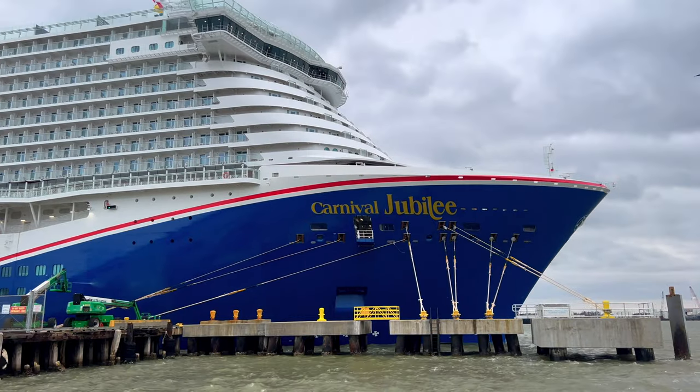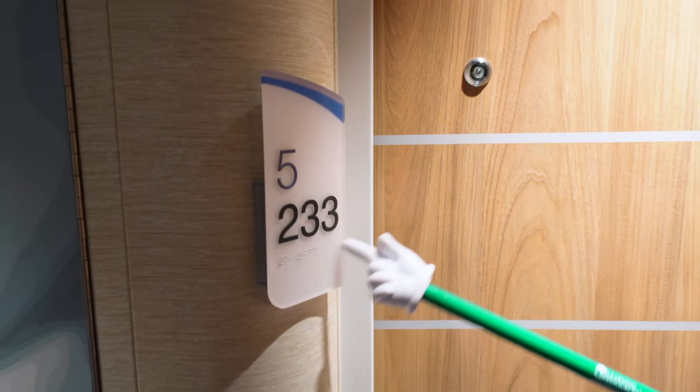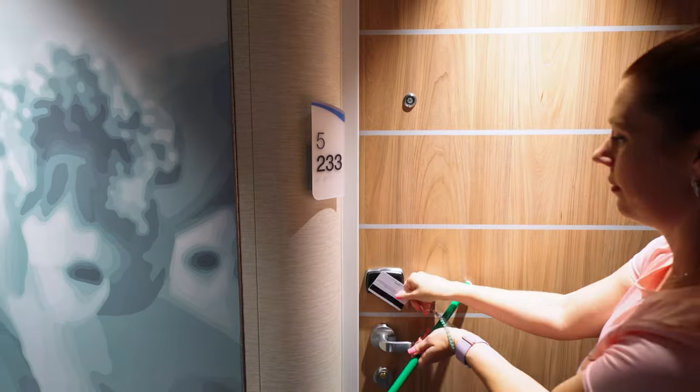Welcome to the Nog Vlog. I'm Brandy and today we're sailing on the Carnival Jubilee here at Galveston. We are going to give you a full cabin tour of a spa room on deck five. This is room 233. Come on in.